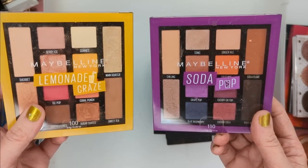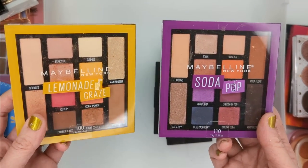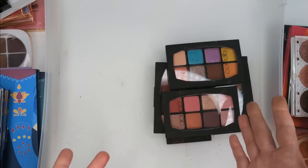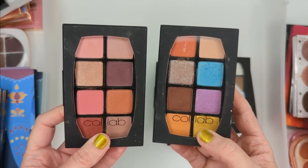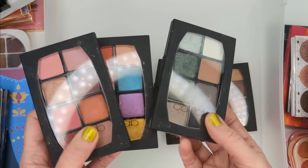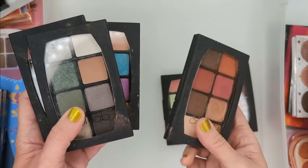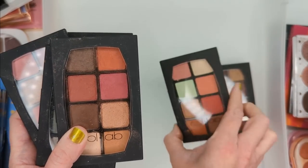Also, we have Maybelline's Lemonade Craze and Soda Pop — do you guys remember these? I don't even know if they're still out there, but these were huge back in the day. I remember Tati doing looks with them. I don't see myself using them and they're super old, but I might put these in the makeup museum — they feel kind of nostalgic. And then last, I have a bunch of palettes from Collab, and these actually had a really nice formula. I loved Collab's eyeshadows but I don't hear anybody talking about them anymore. Last time I went on the Sally Beauty website, where they're sold, I didn't even see most of these palettes. I think they're all being discontinued, and I honestly don't use them and haven't reached for them in years. I think I'm just going to declutter all of them.